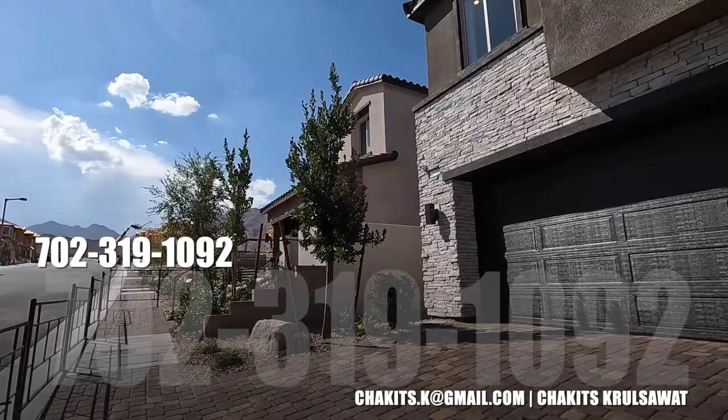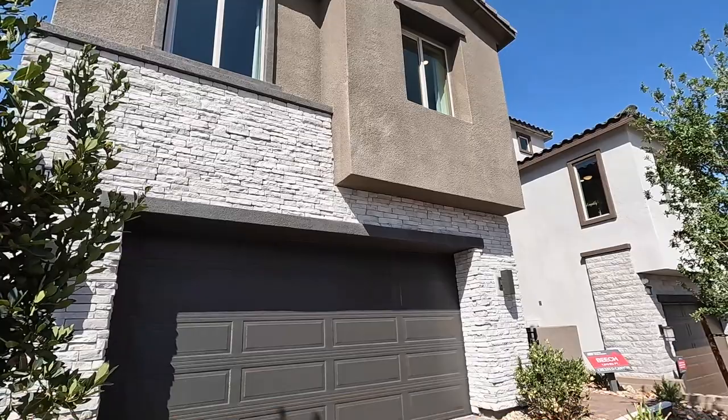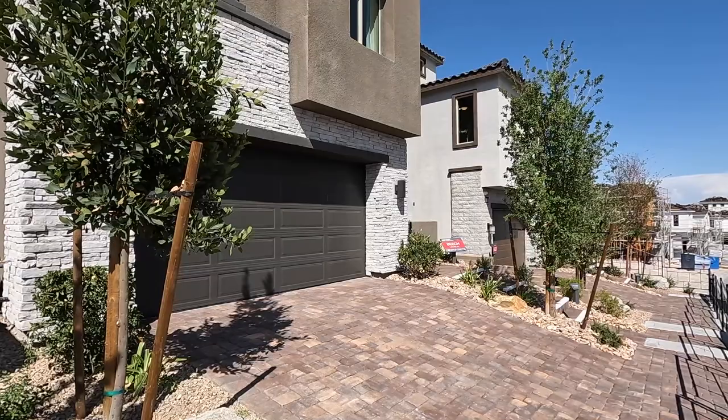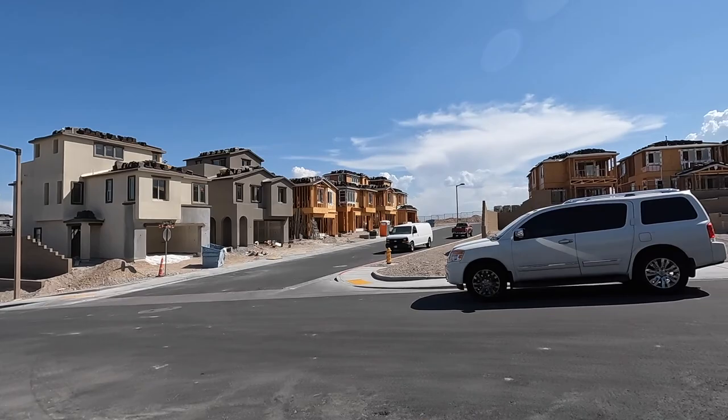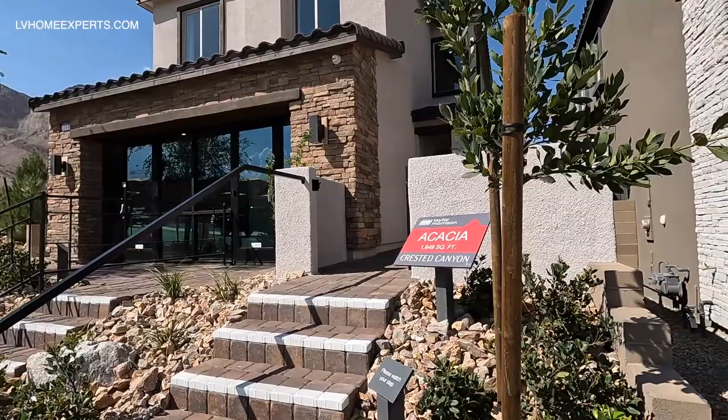What's up everybody, another day another property tour. If this is your first time tuning in to this channel, my name is Chuck with Simply Vegas, your Las Vegas real estate agent. That was rough. So today I'm here on the west side of the Las Vegas Valley in a master-planned community called Summerlin. Today we are going to be touring Taylor Morrison, this is a gated community.